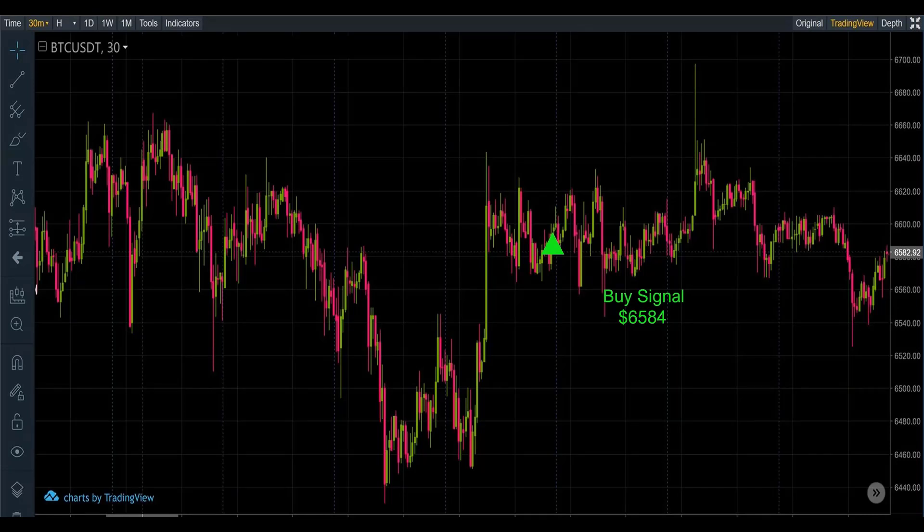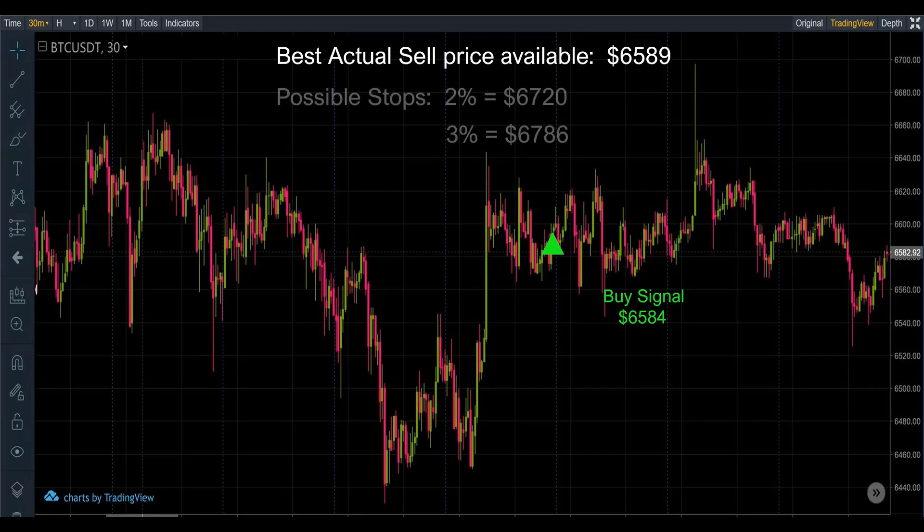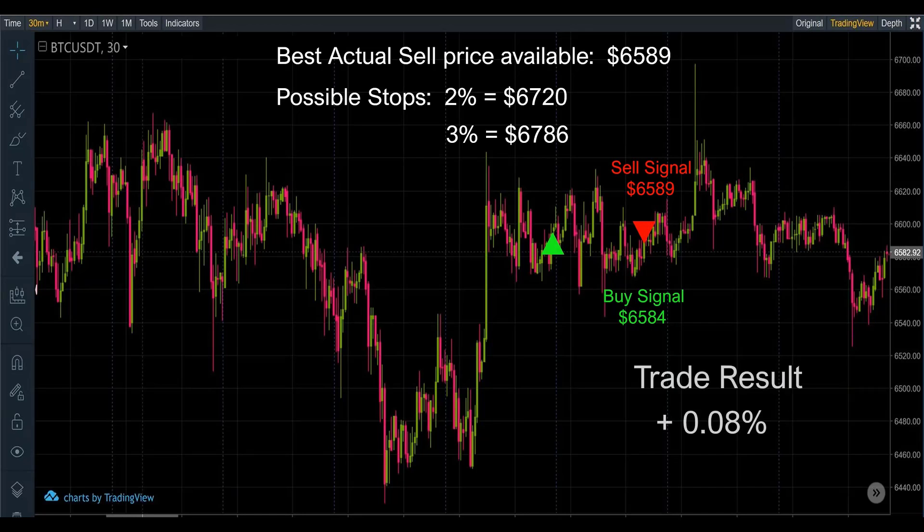Next trade, October 5th — sell at 6590, signal number eight. There is our buy at 6584, and our sell. Best possible price is 6589, with stop losses at 6720 and 6786. There it is on the chart. This one produced a gain of 0.08%.